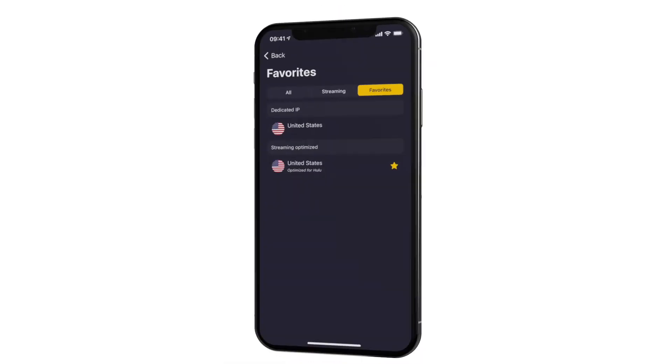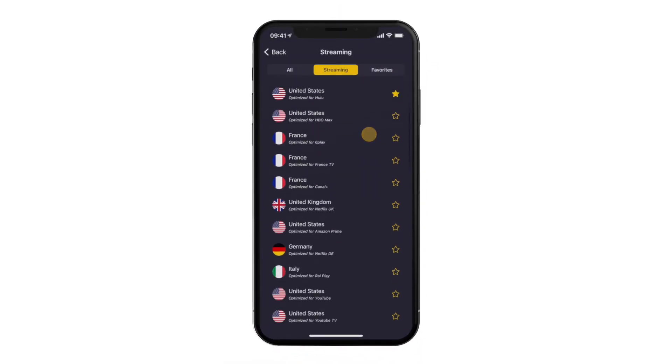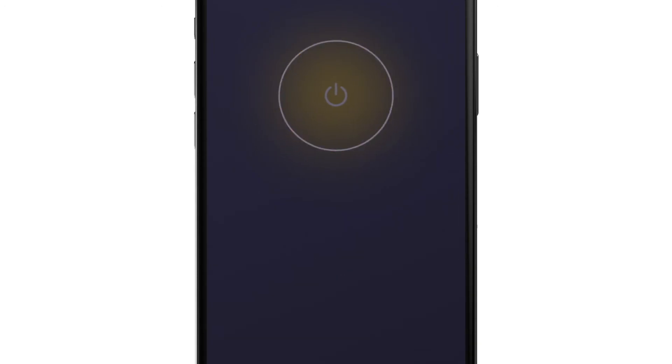If you want to catch up on your favorite shows, go for the streaming list. All the VPN servers here are optimized for various streaming services around the world. Choose the one for you and tap on it to connect.